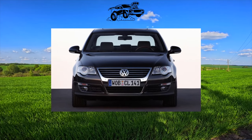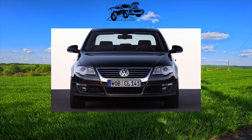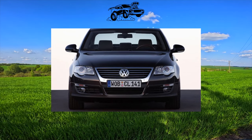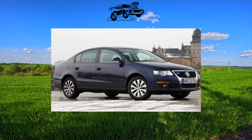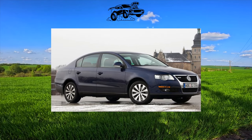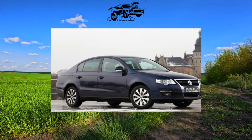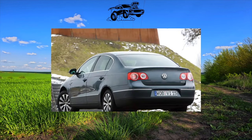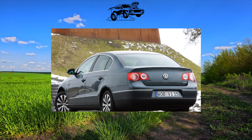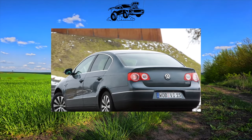The Passat B6 was equipped with a wide range of engines: 1.6-liter petrol at 102 and 115 horsepower, 2.0-liter at 150 and 200 horsepower, and a 3.2-liter V6 producing 250 horsepower, as well as turbo diesels — 1.9-liter at 105 horsepower, and 2.0-liter at 140 and 170 horsepower.